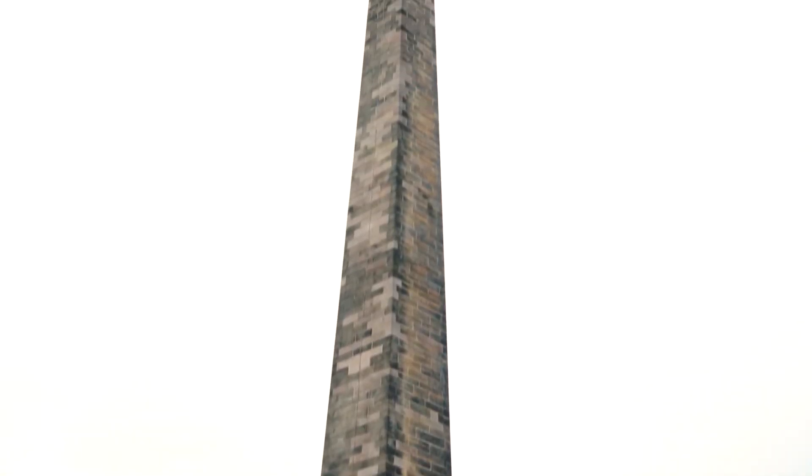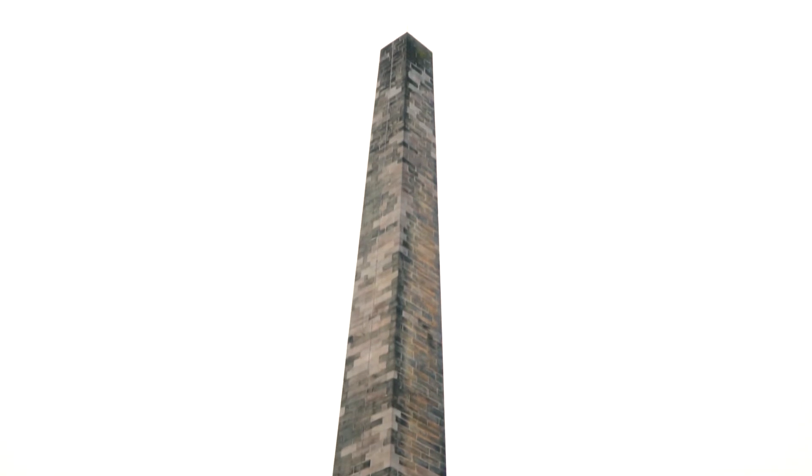Nelson's Monument stands at 43 and a half meters tall, almost 27 times taller than me. It was the first monument in the UK to commemorate Admiral Nelson, who was a British flag officer in the Royal Navy. He helped Britain win countless victories and died after receiving a fatal shot at the Battle of Trafalgar in 1805.